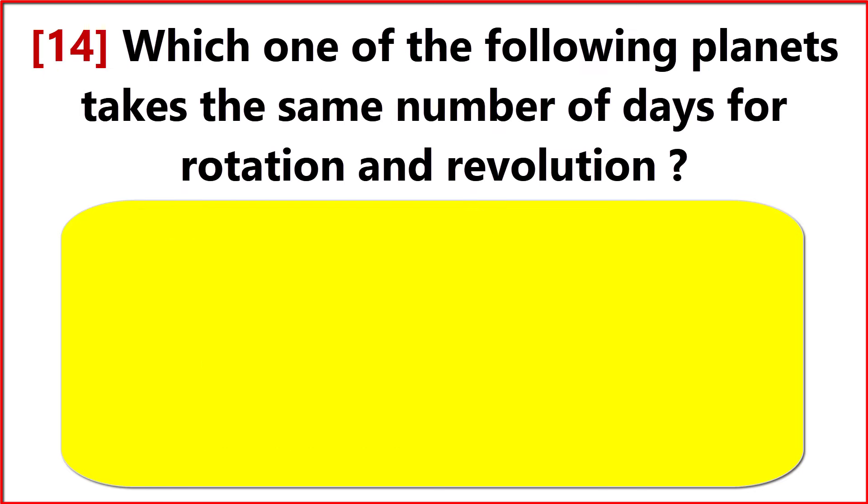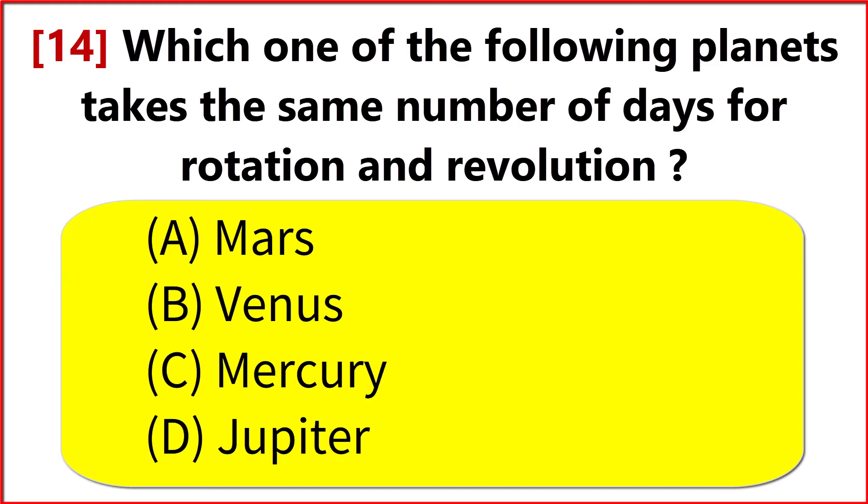Which of the following planets takes the same number of days for rotation and revolution? Option B. Venus.